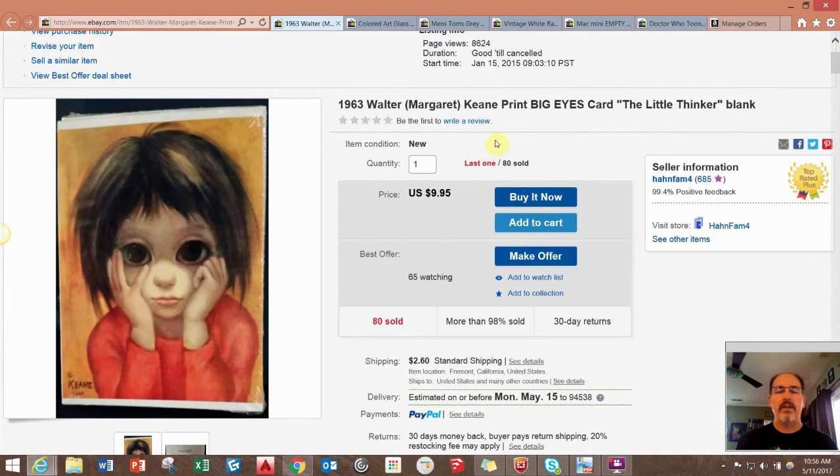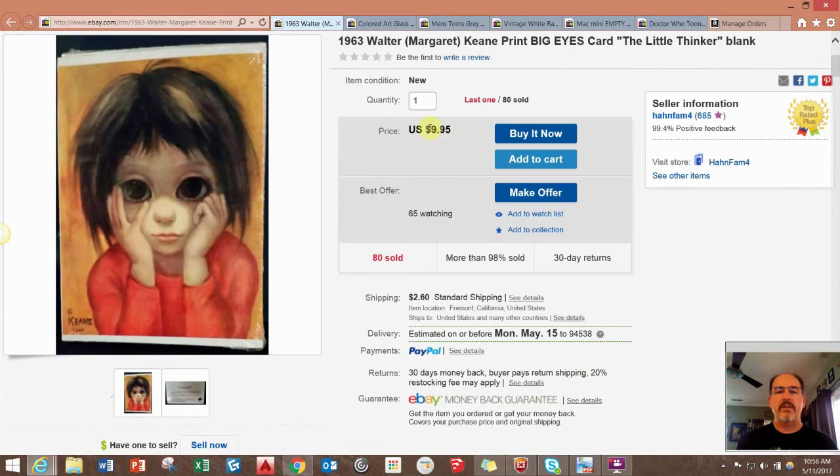Here's that other Keen card design — this one is the one that sells for $9.95. As you can see, I've sold a ton of these, $80 so far.